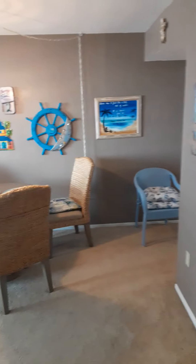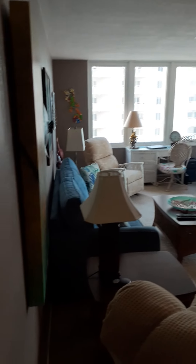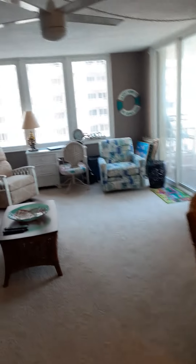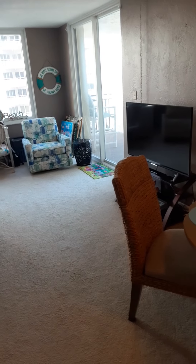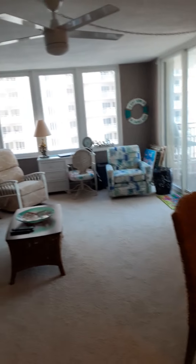Coming back out to the living space, the walls are painted a dark brown, and the whole unit is carpet throughout. If you wanted to, you could change the flooring. The other unit we were in previously had tile in all the living areas and carpet only in the bedrooms. Alright, we'll go up to eight.